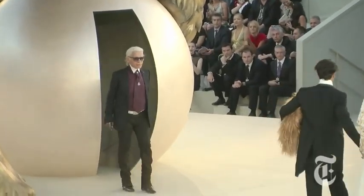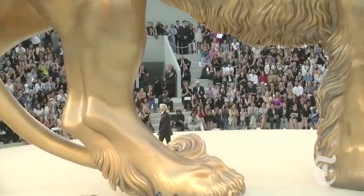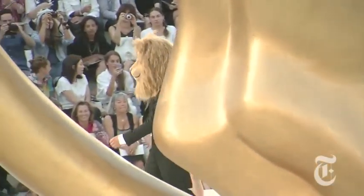How does it work between you and Karl Lagerfeld? Do you sit down and discuss things together, or does he come to you and say he saw a lion in his dreams? Karl came to me and said, 'Stefan, I had a dream last night — we are going to build a monumental lion for our July couture show.' He often dreams of the sets, and I make them a reality.